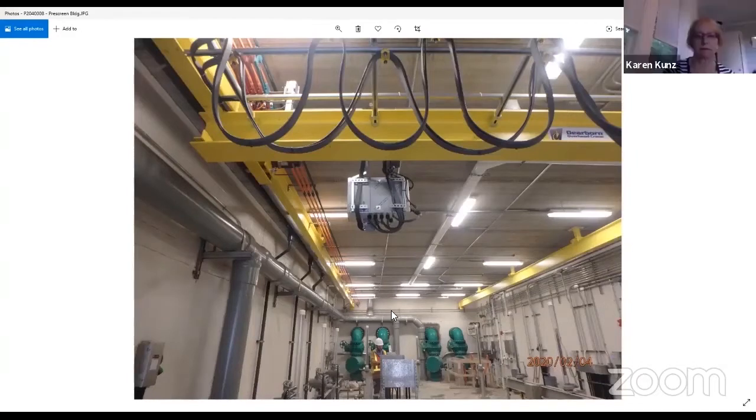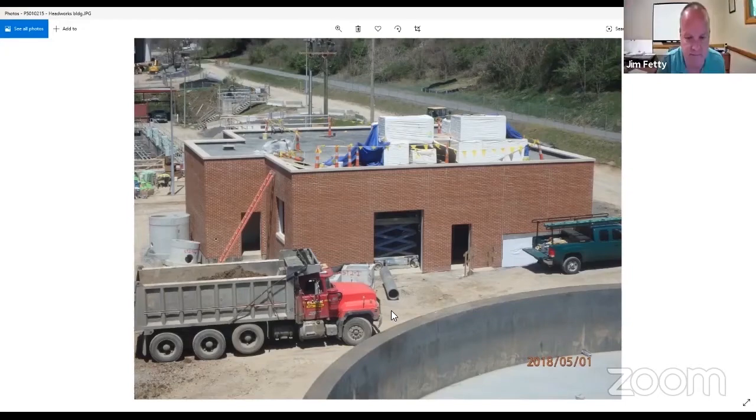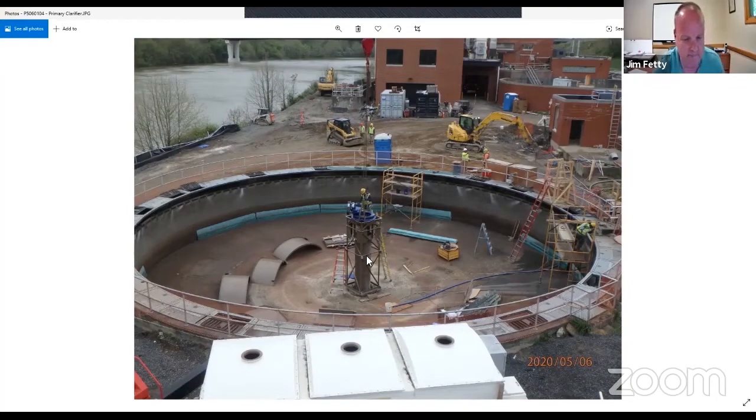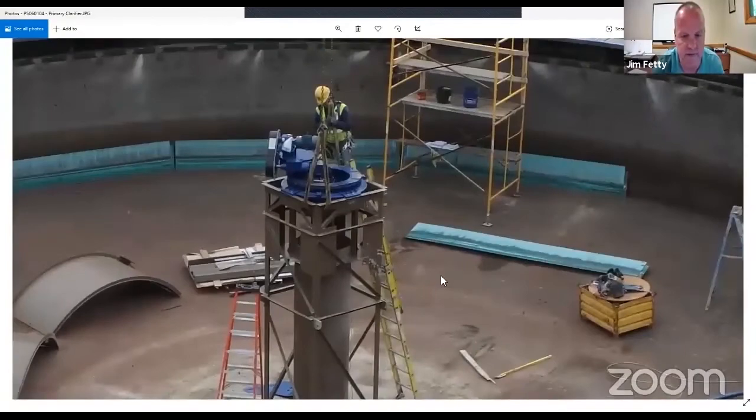This is an example of the quality of the work. I think this is the pre-screening building at the membrane facility. Here's the new headworks building. And this shows the clarifier upgrade work being done — you can see a worker putting new mechanical components in.